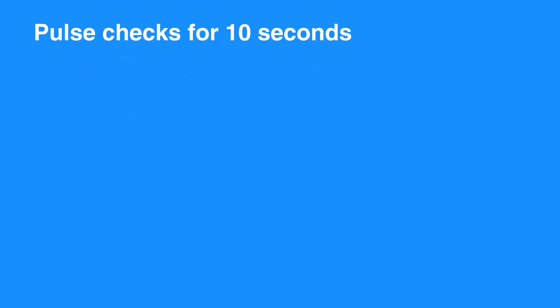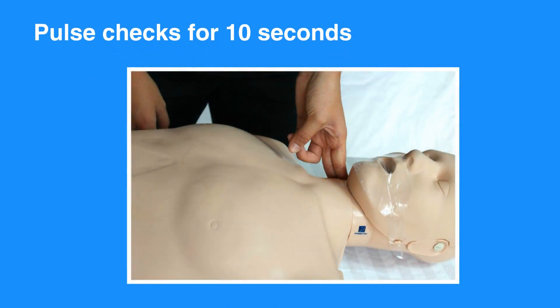Cricoid pressure was no longer routinely performed. Pulse checks were shorter — feel for a pulse for 10 seconds. If a pulse is absent, or if you are not sure you feel a pulse, then begin compressions.